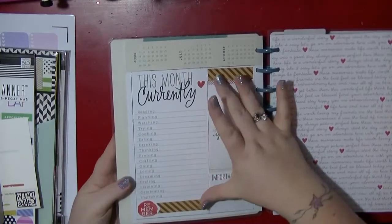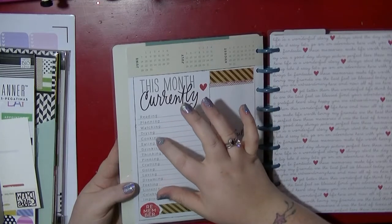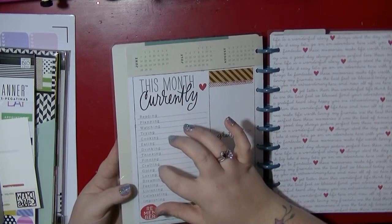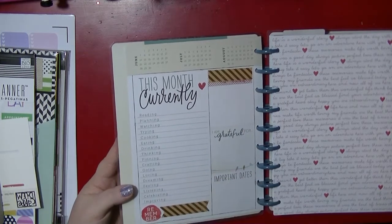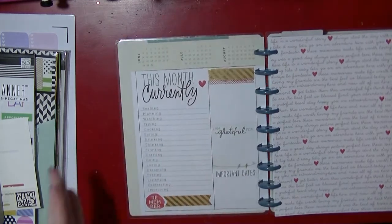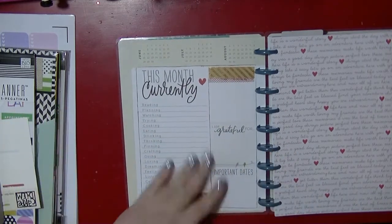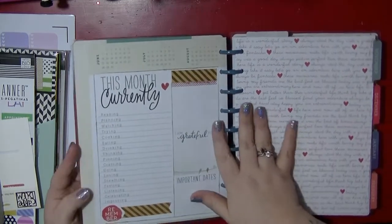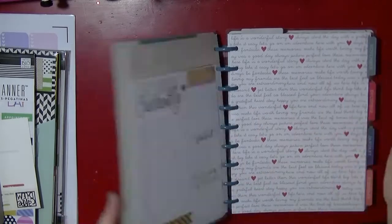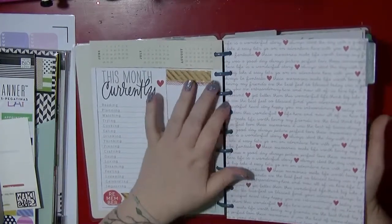The reason I got this cover is because I really like this part — it's got reading, planning, watching, trying, cooking, eating, drinking, thinking, pinning, crafting, going, loving, dreaming, feeling, listening, celebrating, and improving. I like that because it's going to work well with mixing in my scrapbooking. This is an 18-month planner that started in July, so I took that big chunk out.